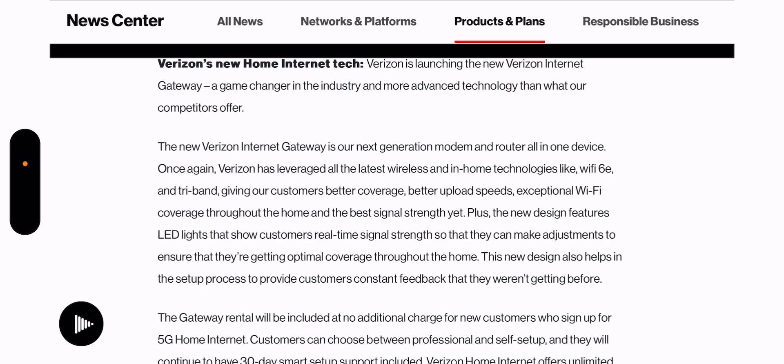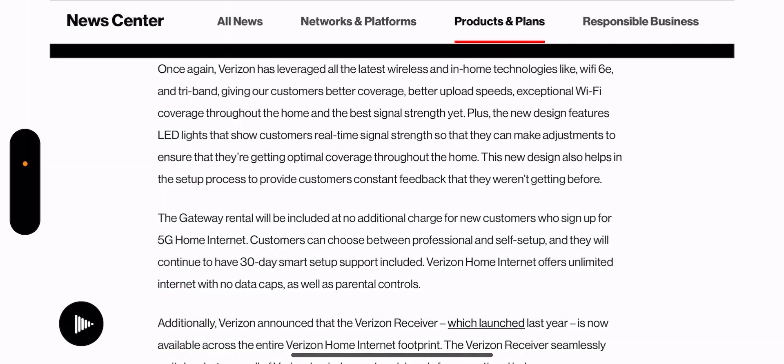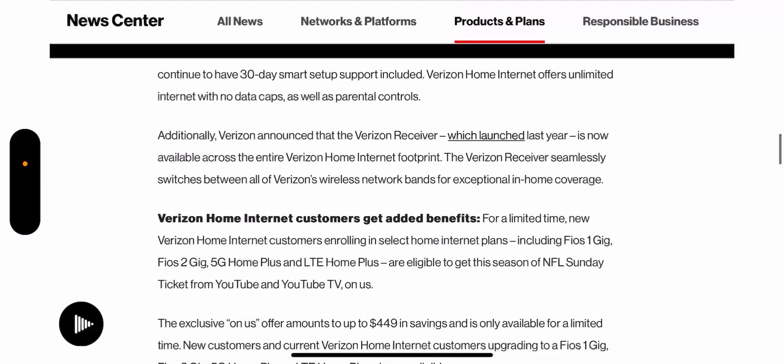Existing customers already on home internet don't look like they'll be able to sign up for the NFL Sunday Ticket. However, you might be able to swap out for this new gateway if you choose to commit and call in. I had a buddy recently who signed up for the product — great performance, but it didn't cover his entire house, so he had to send it back. There wasn't an extender offered for the house, which was a pretty nice size square footage. This new gateway may solve that problem for many of you.